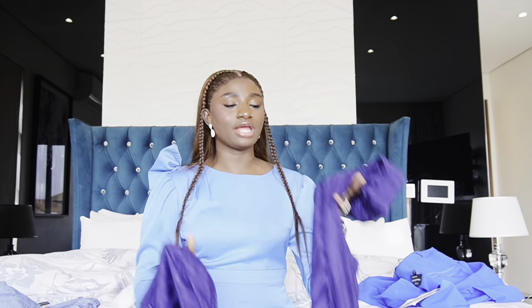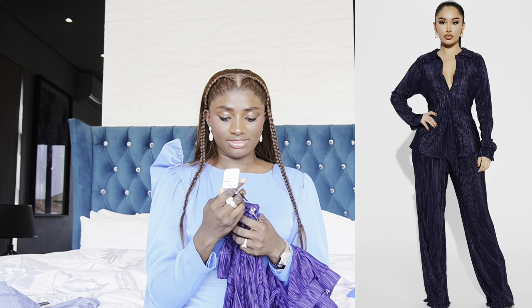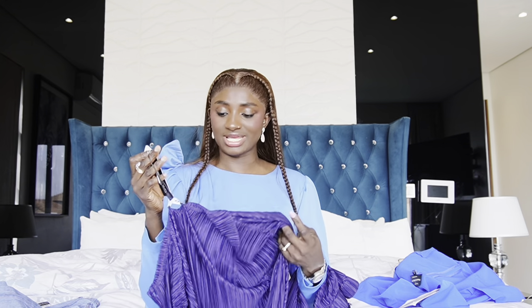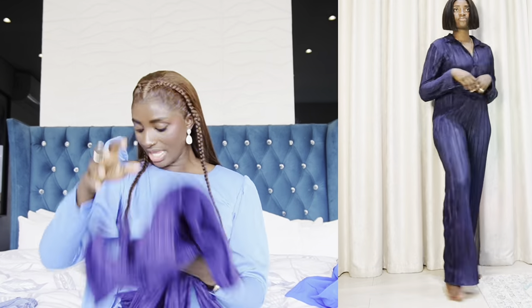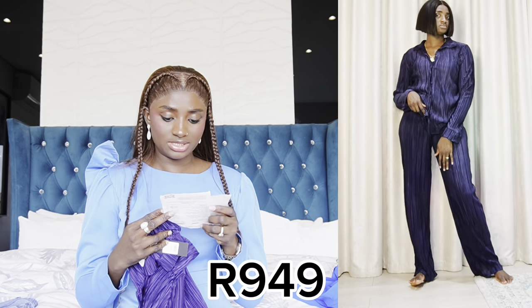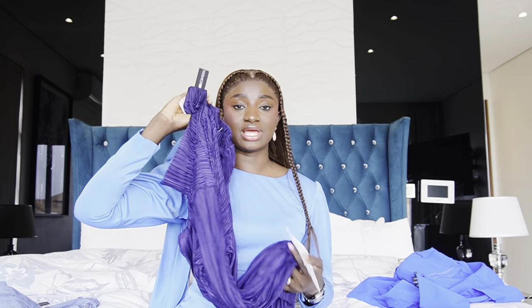The next two-piece set is called the Pick Me His Self Pants Set in navy blue, size medium. It's very very nice, very cute, soft, and good quality. You can see from the video it's actually very very nice. This costs $34 and it's totally worth the price.